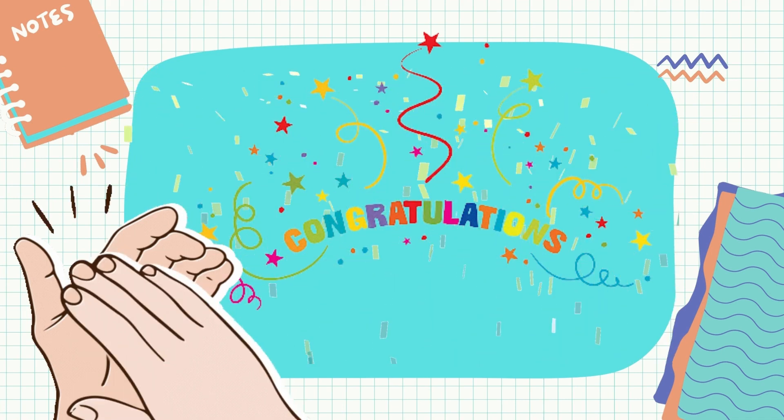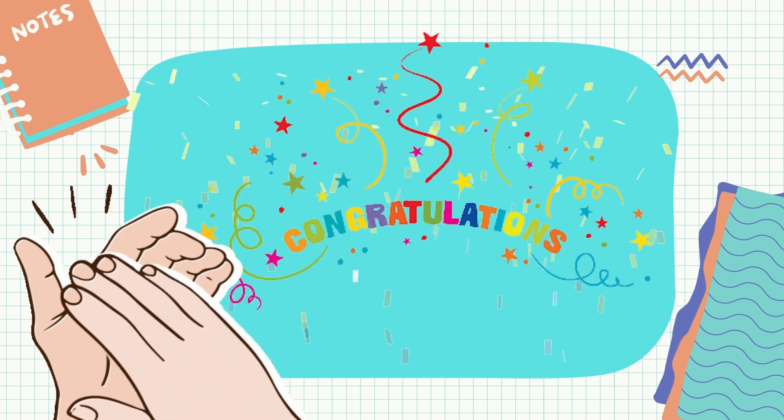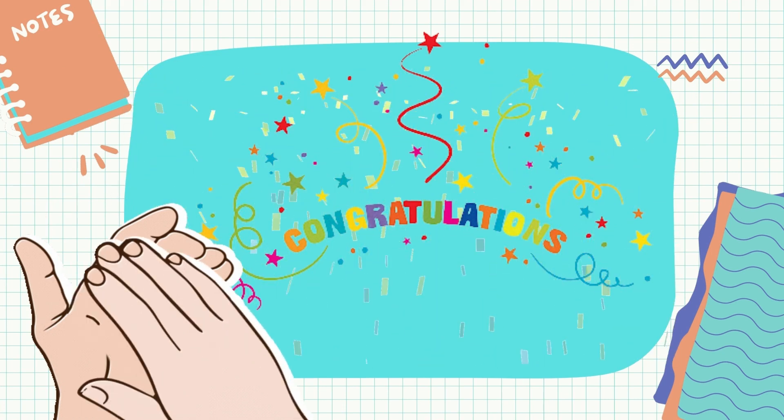How did you find the activity? Were you able to arrange the words alphabetically? Really nice! But if you find it difficult alphabetizing, please continue reviewing the examples.